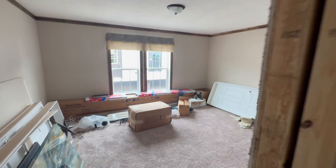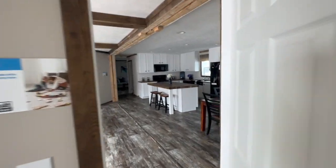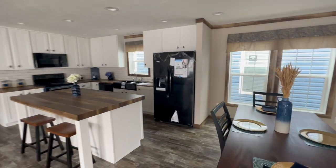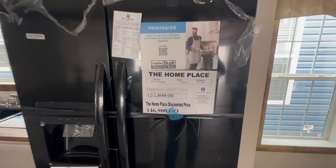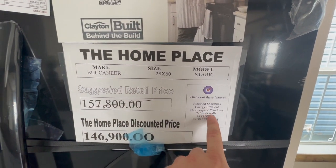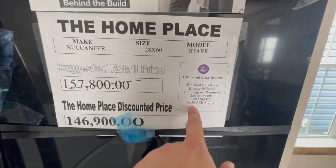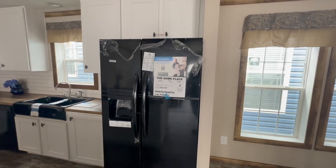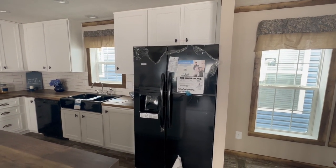Let's talk about price. This is a good budget home with a lot of space. If you are looking for a home that is sub $150,000, this is it — as of June 2023 the price is $146,900. It has finished sheetrock, it's energy efficient with thermopane windows, 2x6 sidewalls, and almost 1,500 square feet. That's really hard to beat at $98.50 per square foot. I'd say jump on the market and see what houses are going for right now — that would be an eye-opener at this price point.